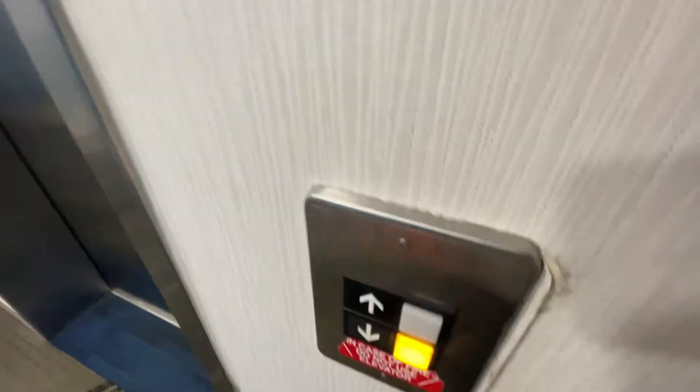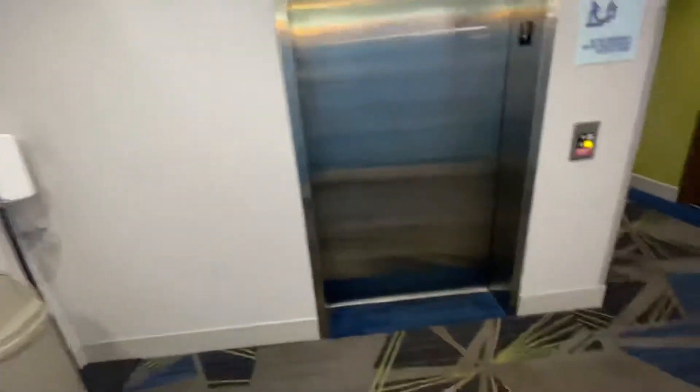This is the elevator at the Holiday Inn Express in Mile Missing, Pennsylvania. It's an Otis Series 1.